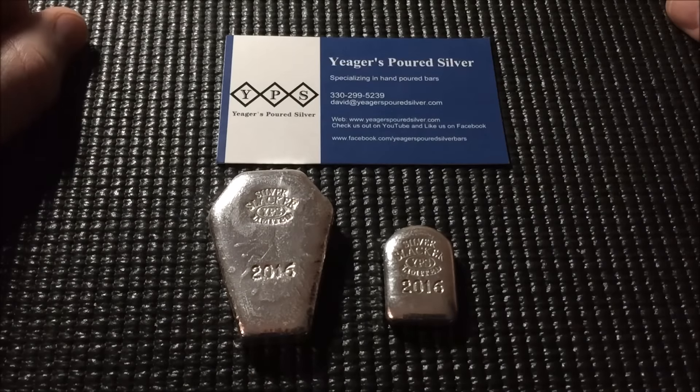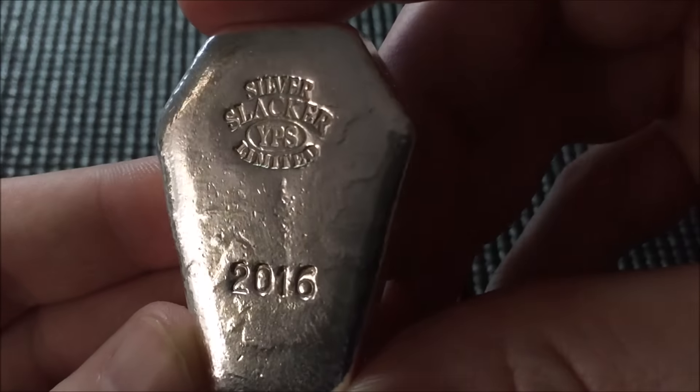Hey, what's going on YouTube! Just wanted to do a quick video and share a recent purchase with everybody. I picked up some more Jaeger's poured silver — I picked up the 2016 set from Silver Slacker.